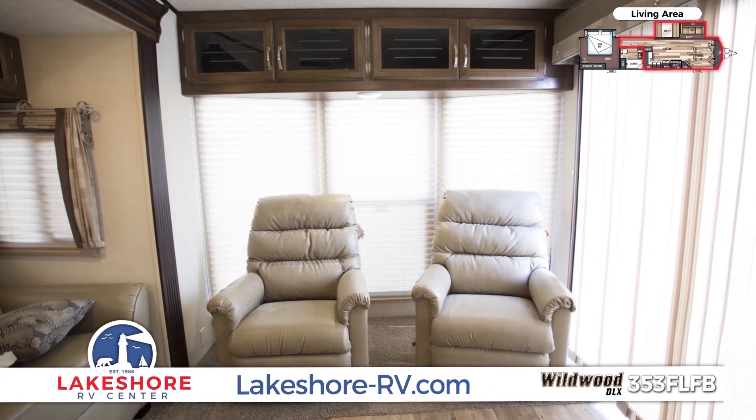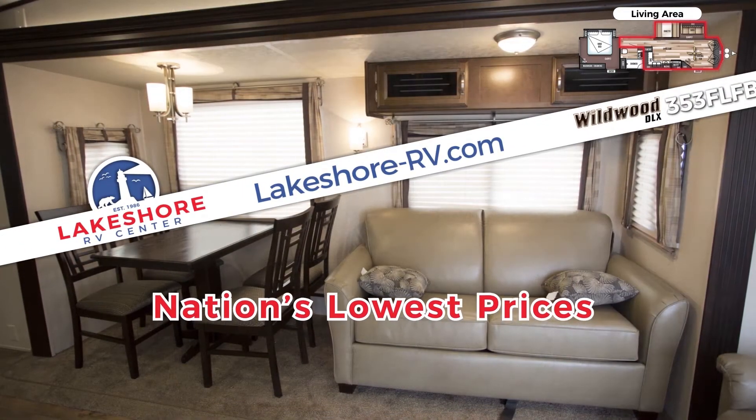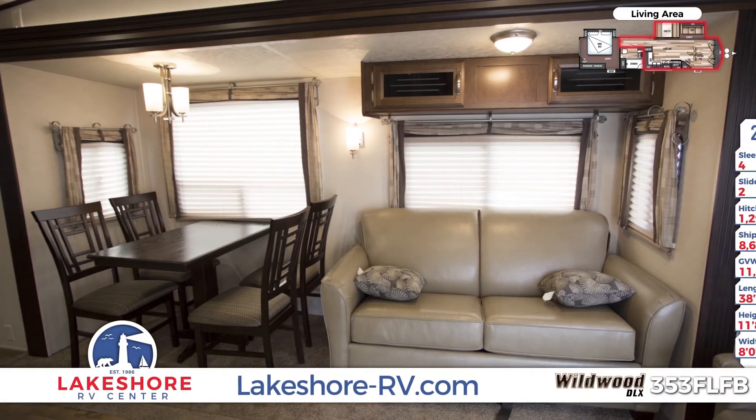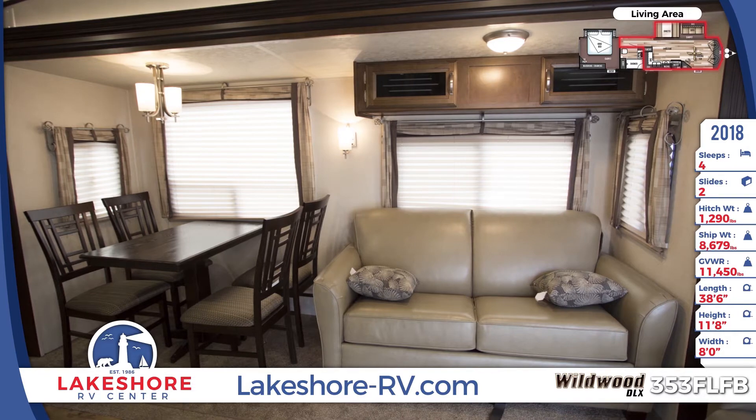This elegant park trailer is available for Lakeshore RV's guaranteed best price in the nation, so save big on features like gorgeous picture windows, large overhead cabinets, and a remote-controlled Bluetooth stereo.